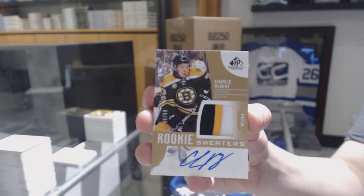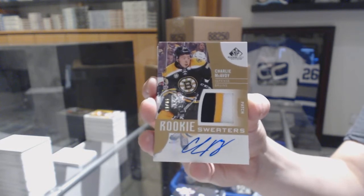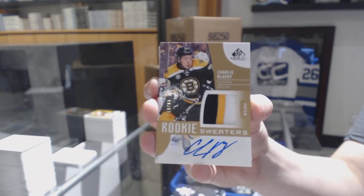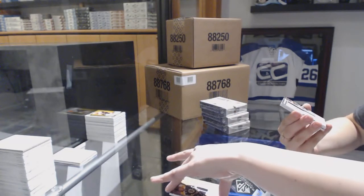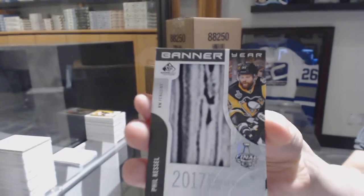Happy birthday to you. Charlie McAvoy rookie sweaters patch auto. A Banner Year 2017 NHL Stanley Cup Final, Phil Kessel.